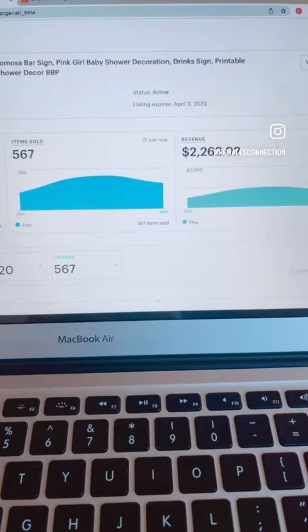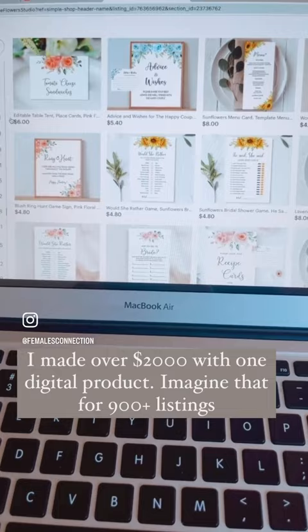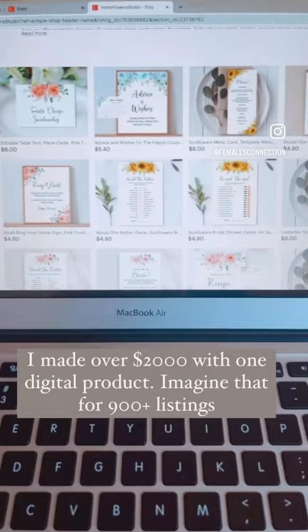But with my Etsy shop I don't just sell one digital item. I have over 974 products listed and I have hundreds and hundreds of digital items.